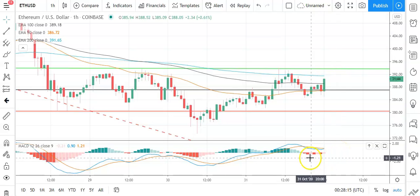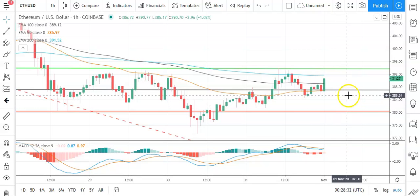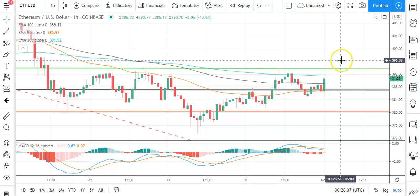Looking at the MACD, we've got a marked narrowing of the bearish histogram and a possible bullish cross, so keep an eye on the MACD in the early part of the day. On the EMAs, a narrowing of the 50 on the 100 and the 200 is also supportive of this early morning upside. Avoiding a fall back through the pivot and a break through that first major resistance level should bring 400s into play.